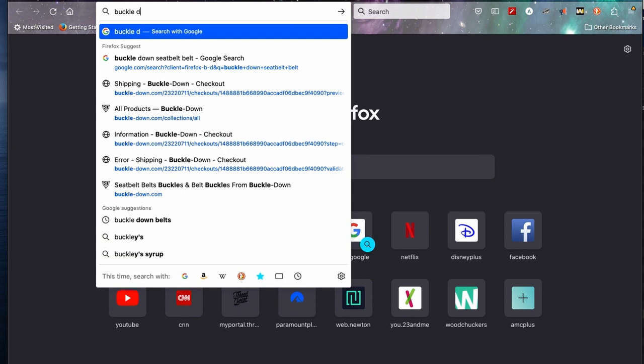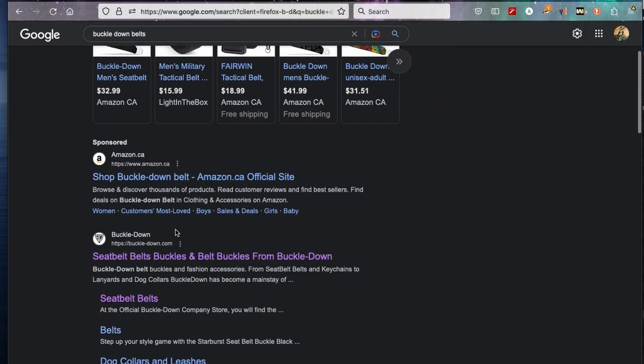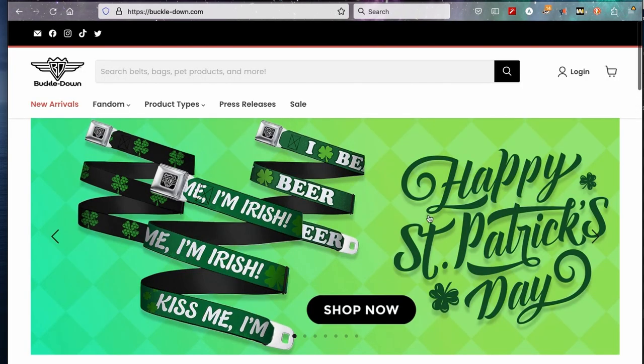Let's go to the website. We're gonna do a Google search — Buckle Down belts. There we go. Oh look, Happy St. Patrick's Day. So they're getting ready for the new season.